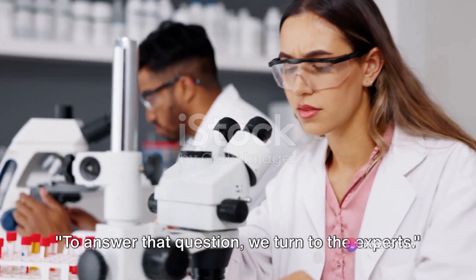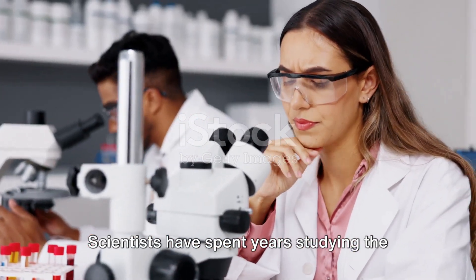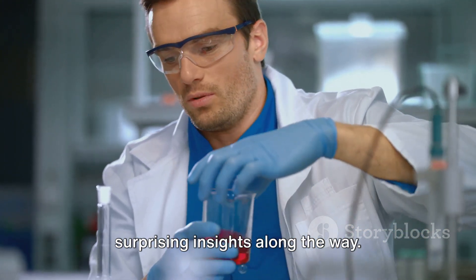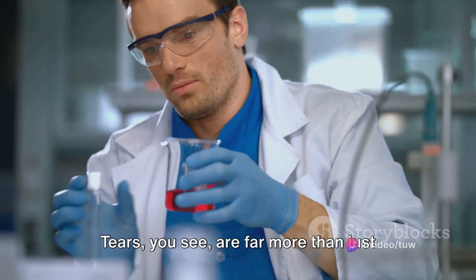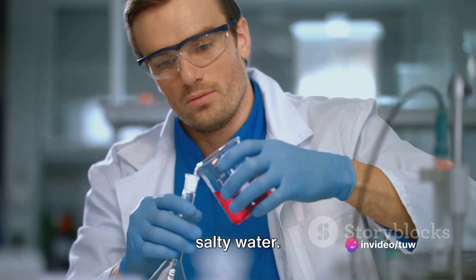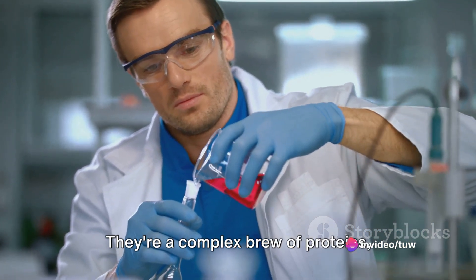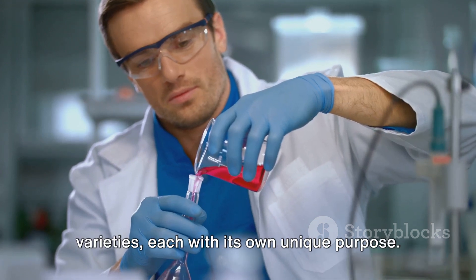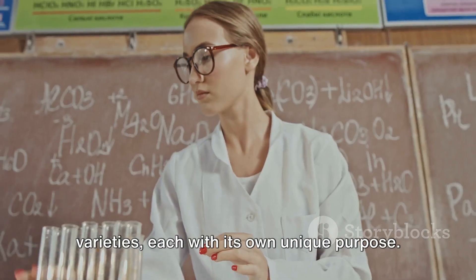To answer that question, we turn to the experts. Scientists have spent years studying the fascinating world of tears, unearthing surprising insights along the way. Tears are far more than just salty water — they're a complex brew of proteins, enzymes, and oils. And they come in three distinct varieties, each with its own unique purpose.